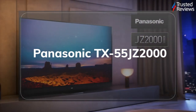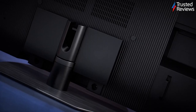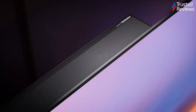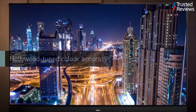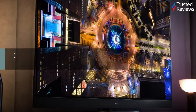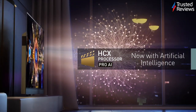The Panasonic TX55JZ2000. The Panasonic JZ2000 is one of the tech giant's latest premium OLED TVs. During testing, we found it is a gorgeous high-end OLED TV that offers excellent image quality, stellar HDR performance, and brilliant audio. If that wasn't enough to tempt you, the inclusion of an HDMI 2.1 input also means it lets you game in 4K at 120Hz, if you have a current generation console. It scored 5 out of 5.